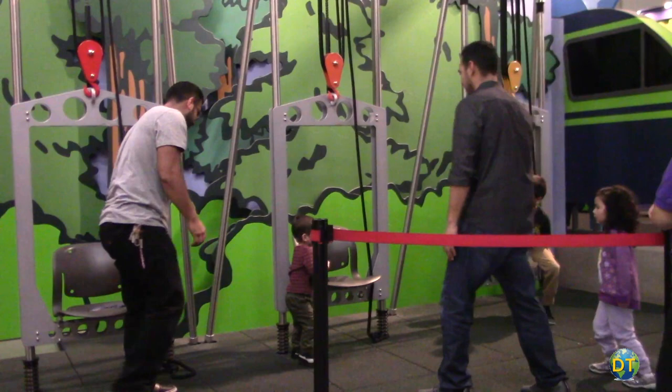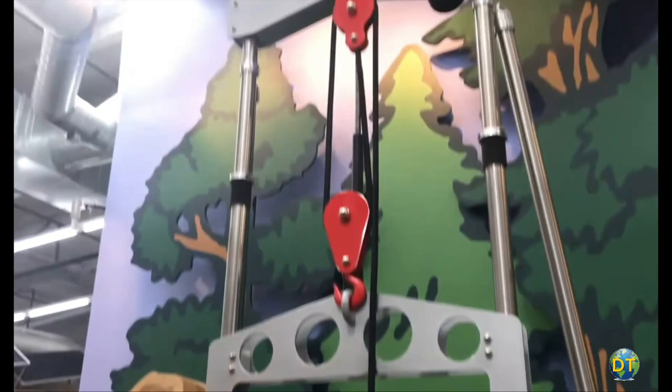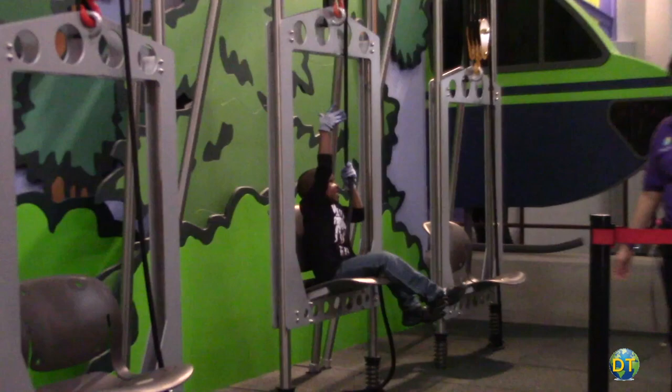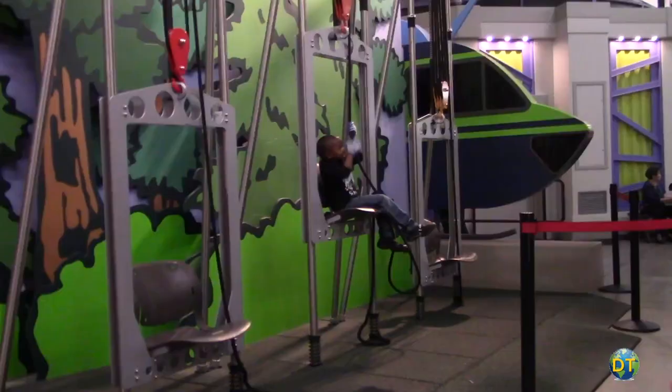The physics lab uses a chairlift to demonstrate to kids how to pull their own weight. Using a simple machine made of pulleys, it shows how to make a job much easier. Three different chairs use different weight ratios from easy to more difficult to demonstrate the simple science of mechanics. The chairlift seems to be one of the favorites, with kids proud to be able to lift themselves up.